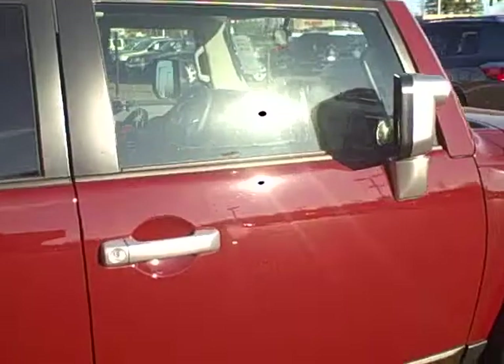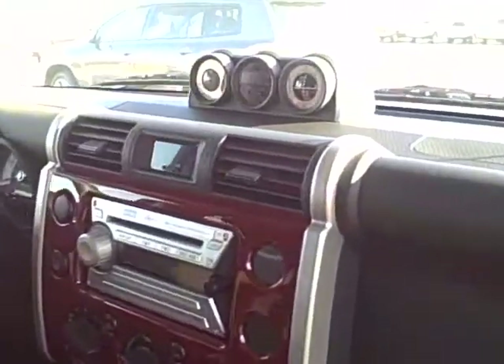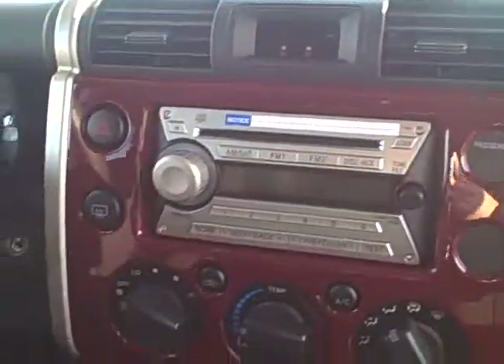Available with a 3.5 liter V6 motor and four wheel drive. You'll notice the gauges on the dash and the awesome sound system.